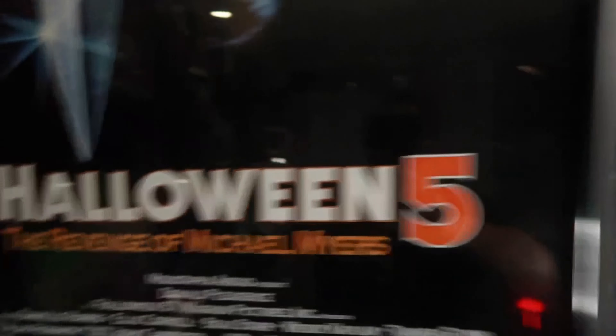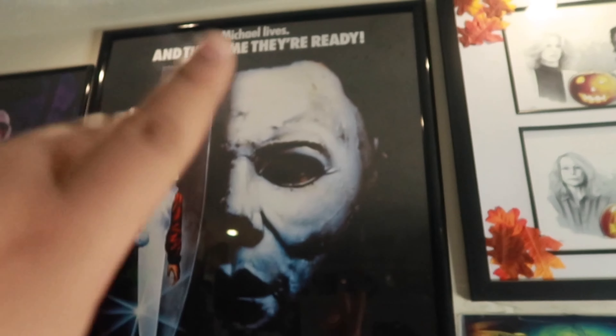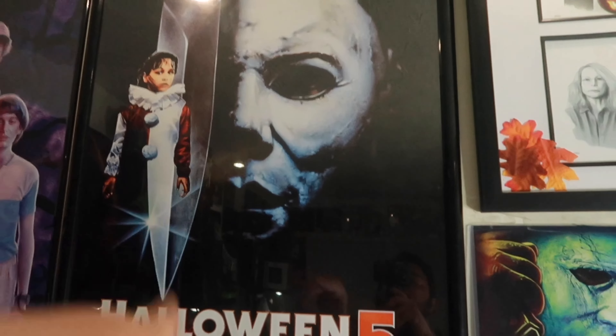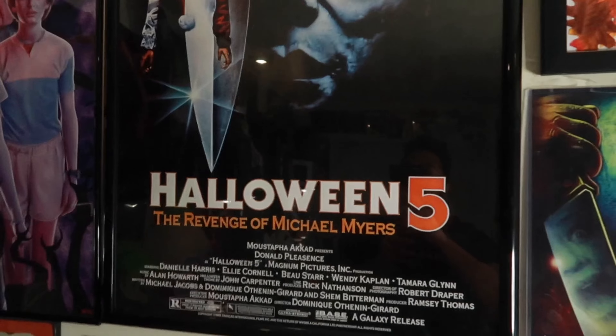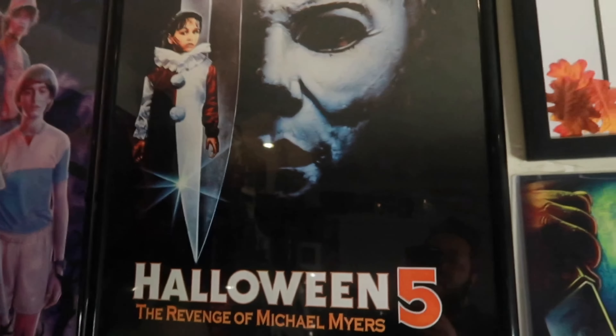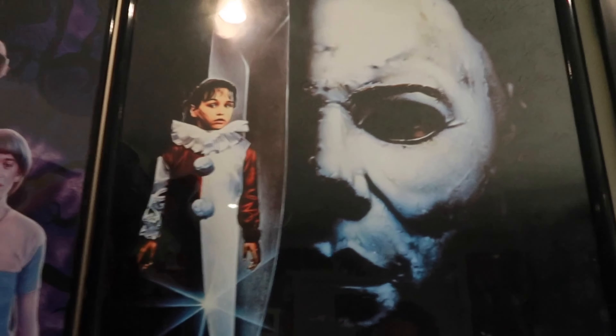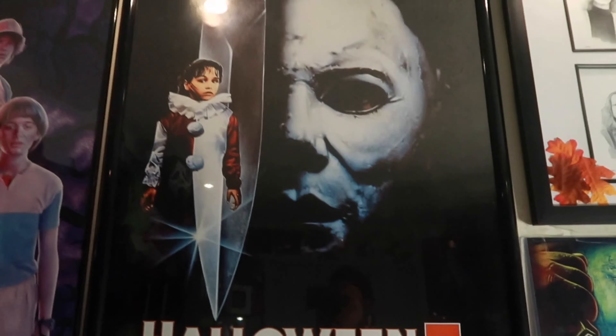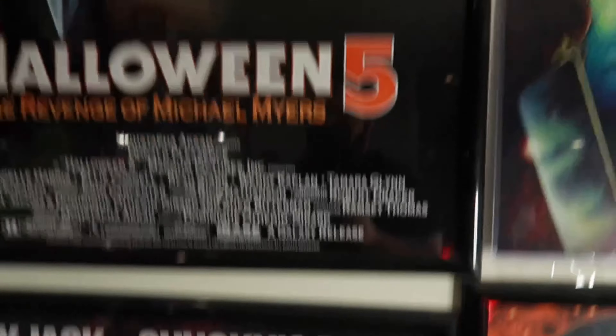I have a horror pillow down there with all the villains — got that from a flea market. By the way, I redid the horror room, so this poster used to be over this way. Had to have a poster of Danielle Harris. I love Danielle Harris. Halloween 5. I wish this was a Halloween 4 poster because I like 4 better than 5, but this was just the one she was on. I'll probably change that soon if I find a better Danielle Harris and Myers poster.